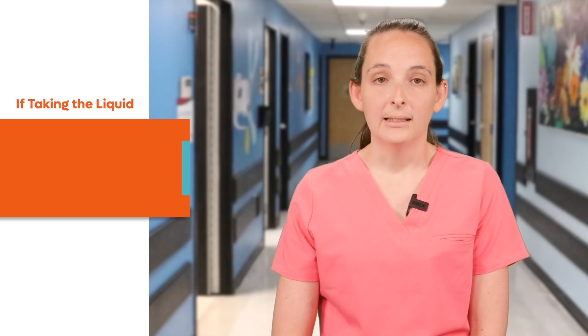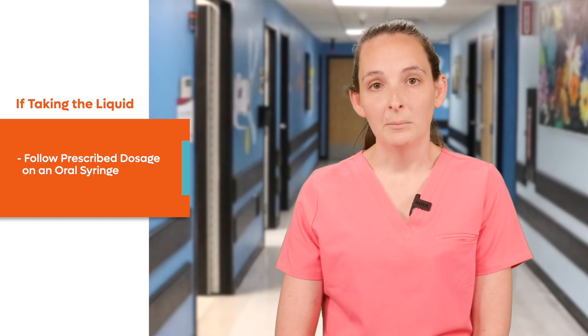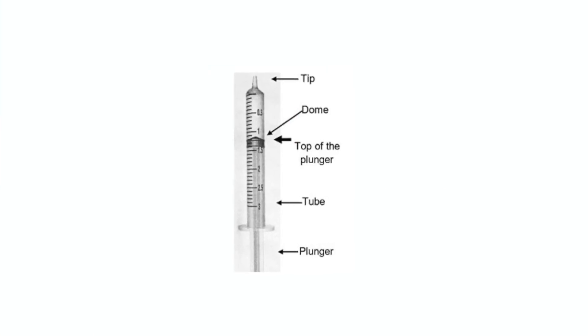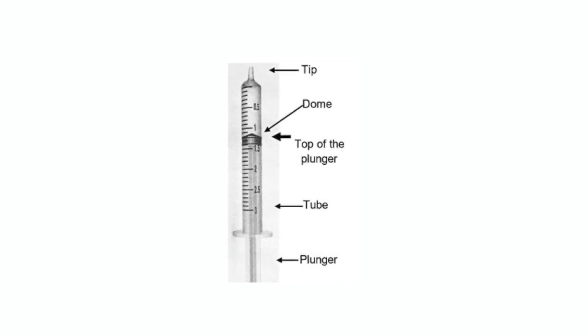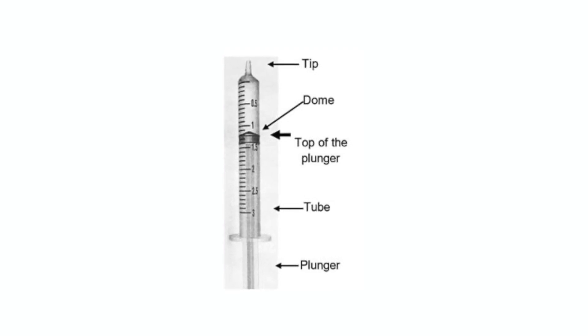If your child is taking the levetiracetam liquid, make sure to pull up the prescribed dose of the medication using an oral syringe. Remember to measure the dose by lining up the top of the outer black line of the plunger with the desired dose or number on the syringe. The straight edge of the plunger is used to measure the medication. Do not measure at the dome.